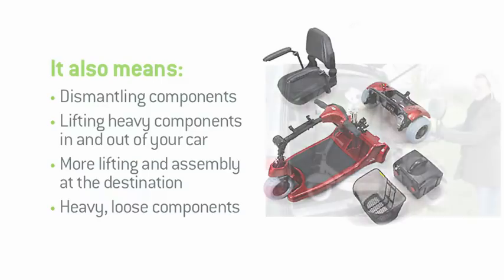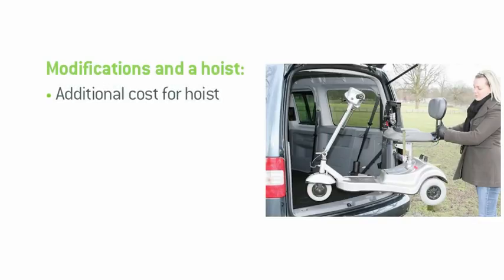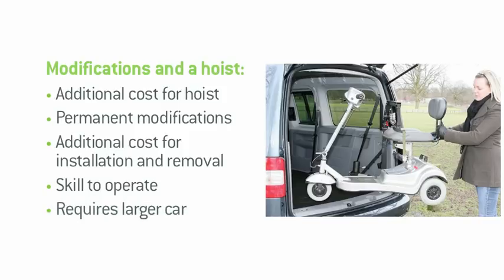An alternative to all that is a hoist system. Here there'll be the additional expense for the hoist itself. You'll also be forced to make permanent modifications to your car. There'll be more costs for installation and removal. Plus, they do require significant skill to operate safely. Finally, you'll often require a much larger and more expensive car.